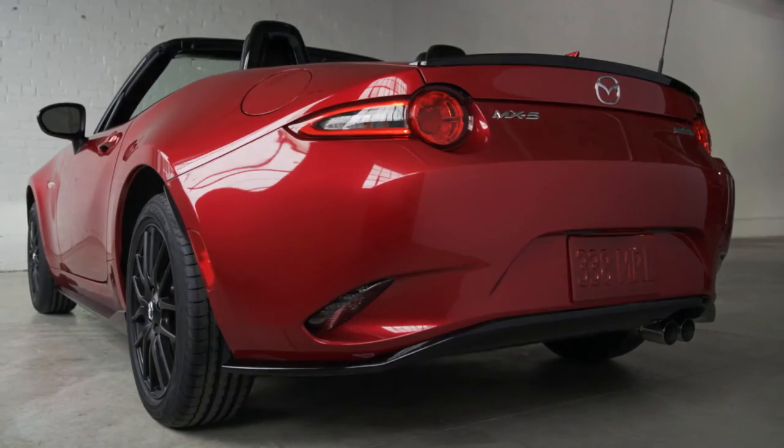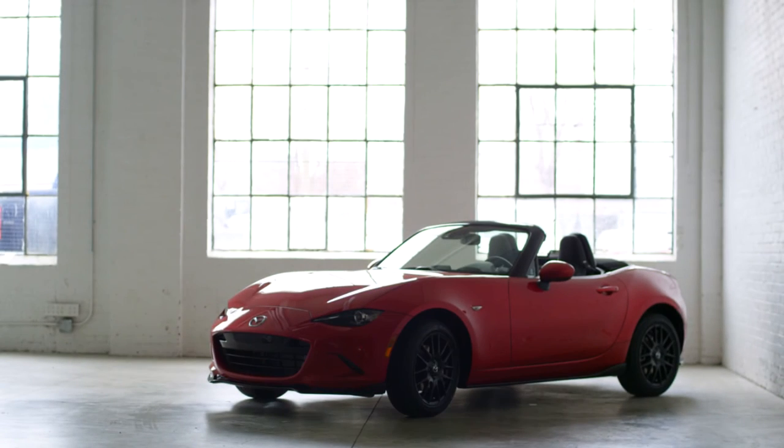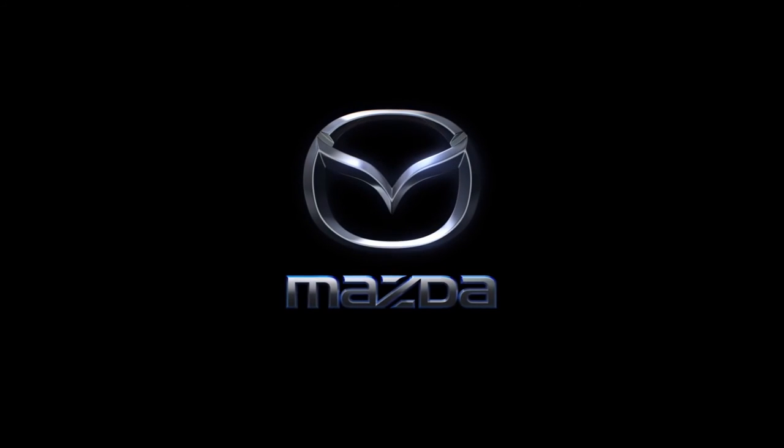All the accessories shown are covered by the Mazda warranty. Learn more at your local Mazda dealer or at mazda.ca.